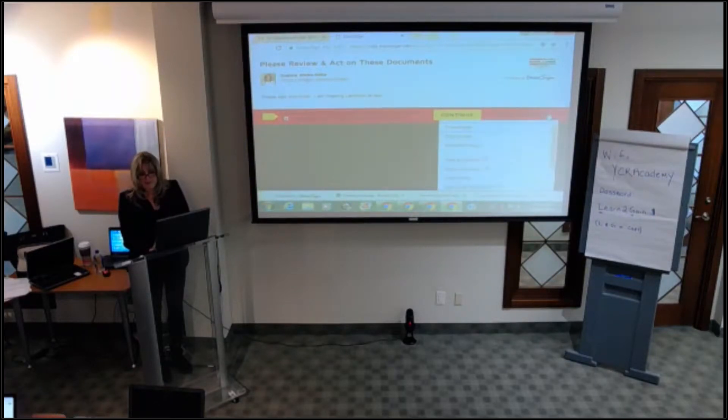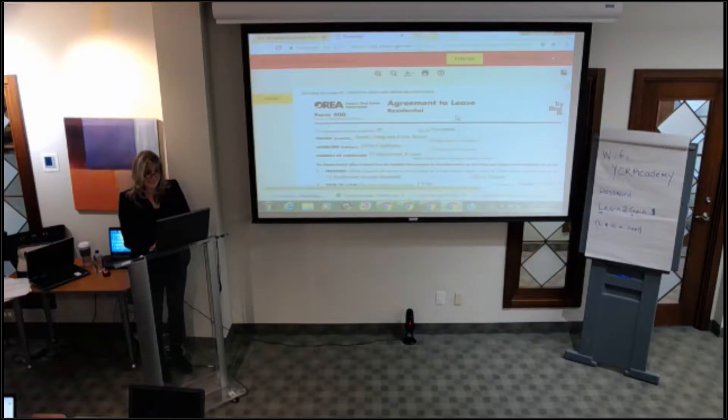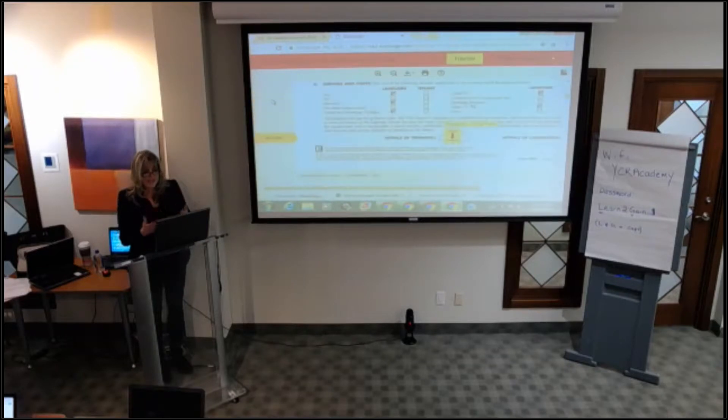They do have options to finish later, print and sign, or decline if they don't want to sign. I'm going to hit continue. This is what they're going to see — they hit start on the left-hand side and it brings them to what they need. It says 'required initial here.'